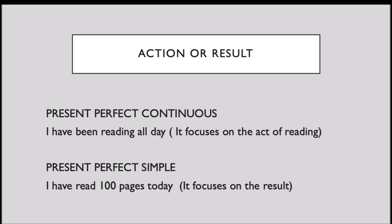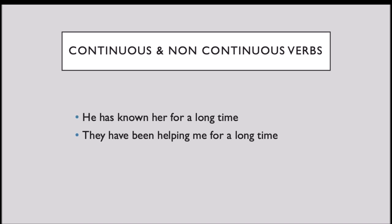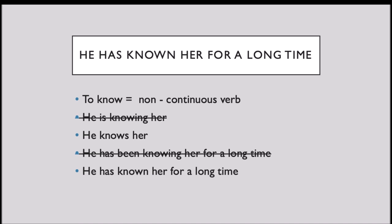The second difference is about continuous and non-continuous verbs, because we can use both tenses for something that started in the past but is continuous in the present. He has known her for a long time. The verb 'to know' is a non-continuous verb, which means it cannot take an -ing. We cannot say 'he is knowing her,' but we can say 'he knows her.' He has been knowing her for a long time is wrong, but we can use: he has known her for a long time.